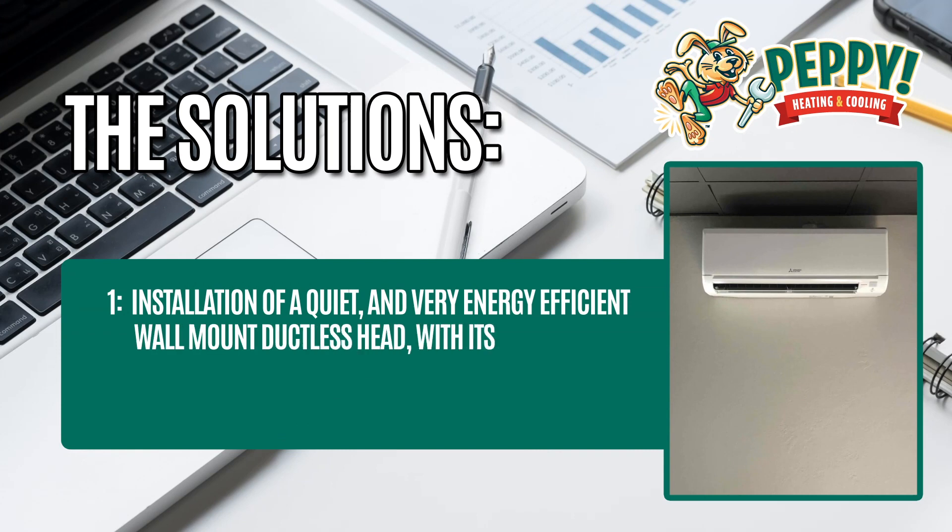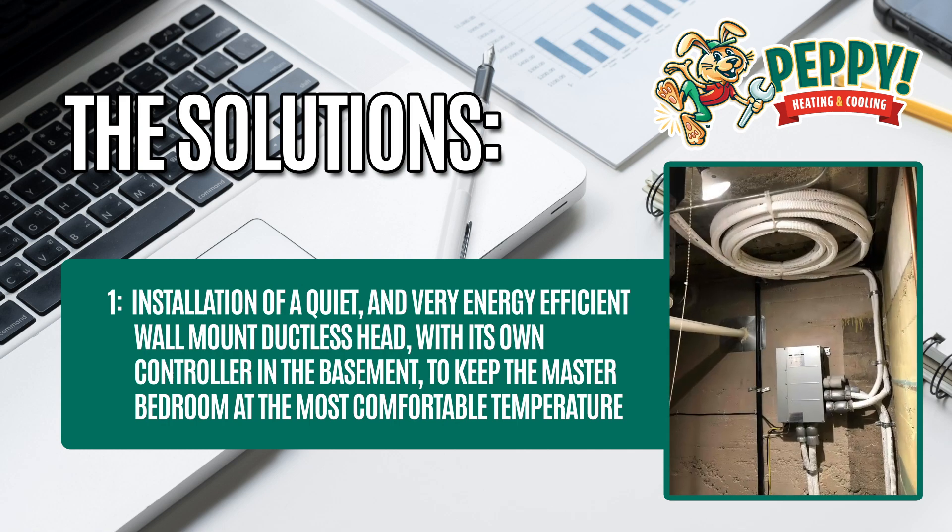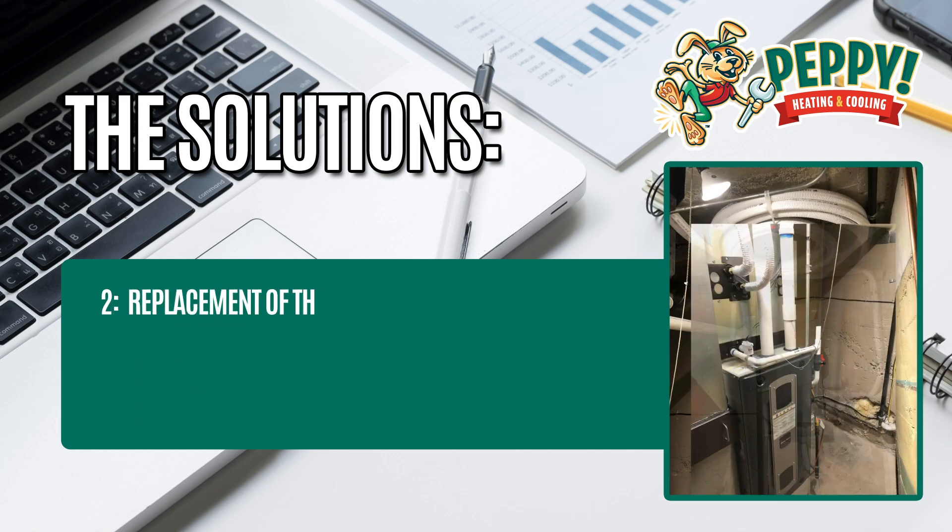Solution 1: installation of a quiet and very energy-efficient wall-mount ductless head with its own controller in the basement to keep the master bedroom at the most comfortable temperature.